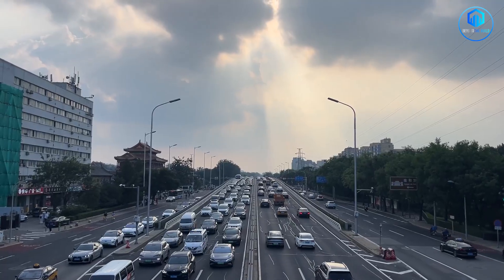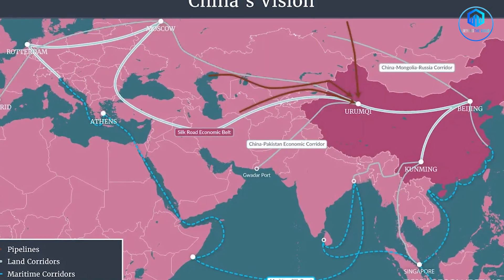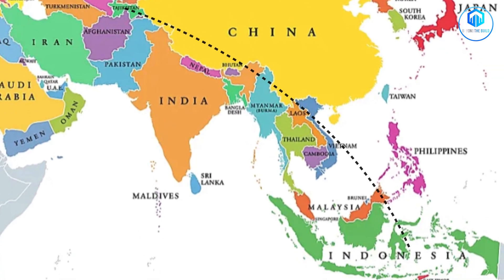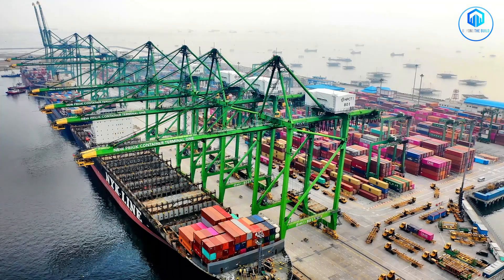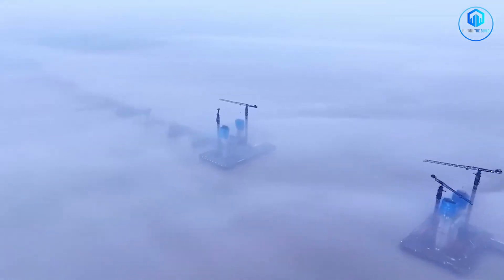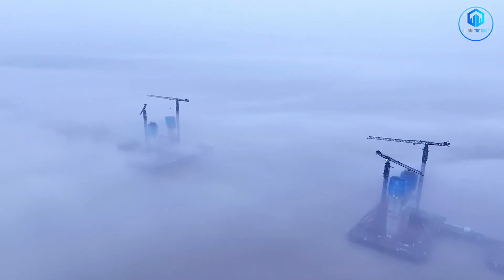The bridge connects directly into expressway networks that link to Belt and Road corridors extending west towards Central Asia and south towards Southeast Asia. It's a node in a much larger system, designed to reshape global trade flows.